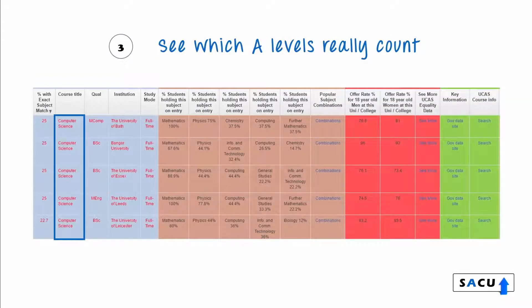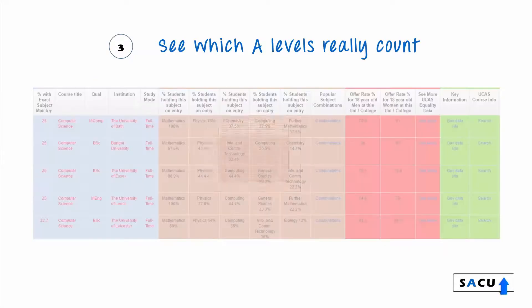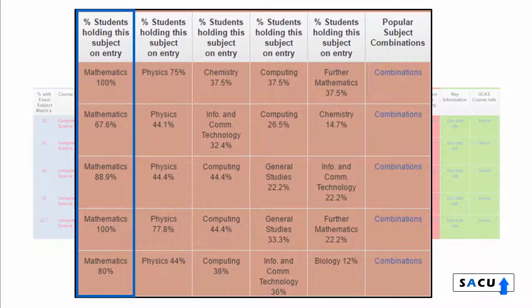In this example, I have clicked on computer science. For these five universities shown, it is clear that maths A-Level is key. For two of these universities, all their students had a maths A-Level. In effect, you'd be wasting a choice if you applied here without a maths A-Level or equivalent.